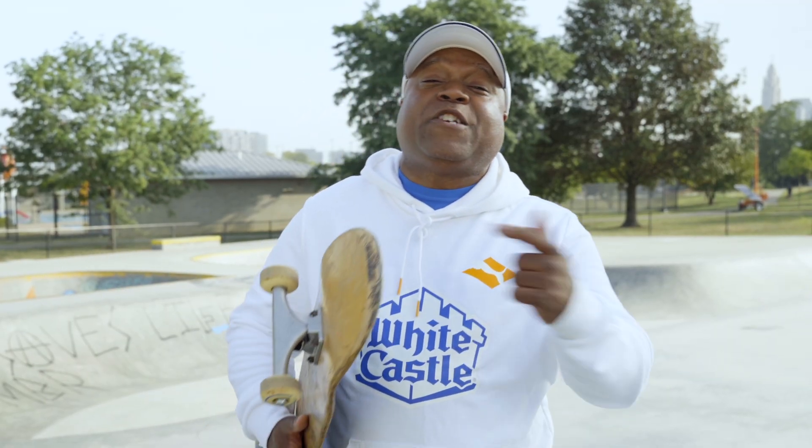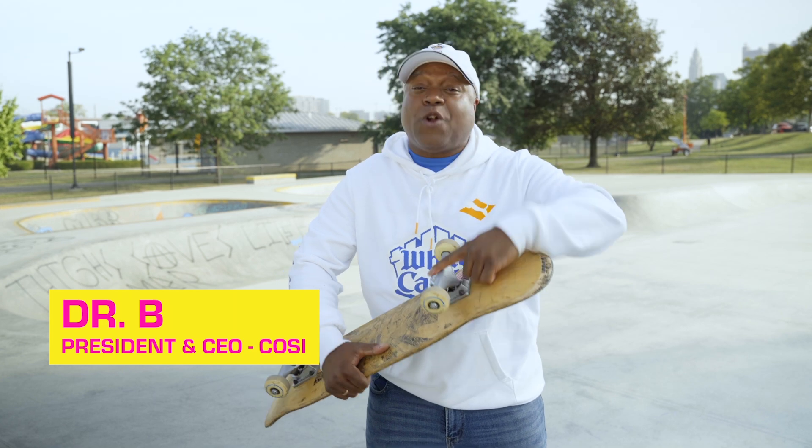Throughout history, skateboard shapes have changed, but one thing that's remained permanent is it consists of a deck, trucks, and wheels. Now with the advancement of materials and technology, this affords skaters all kinds of options to make them the best skaters they can be.